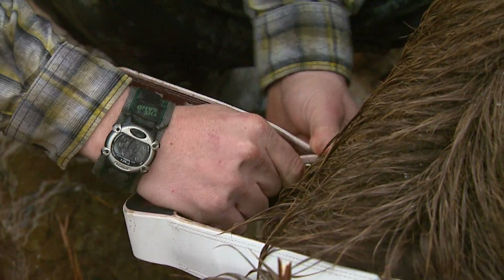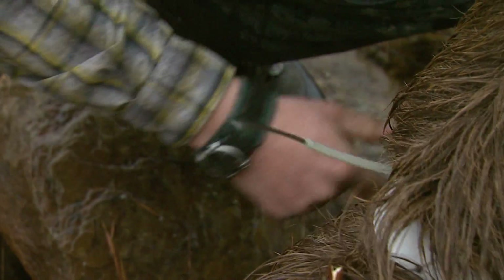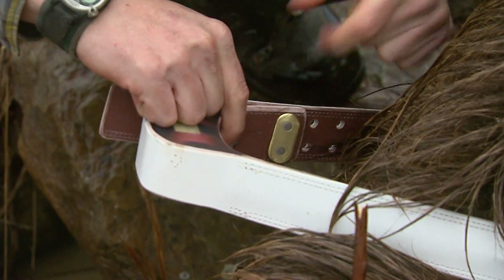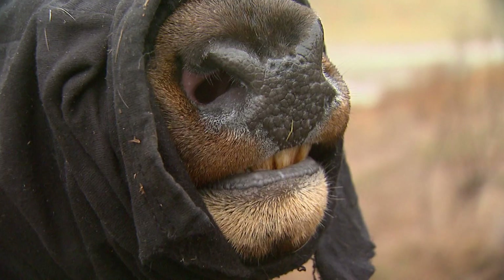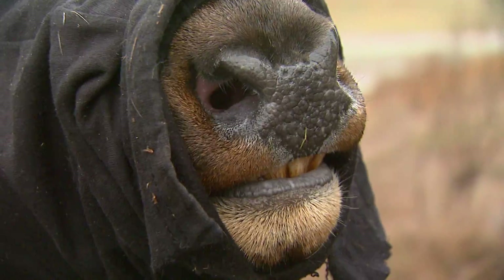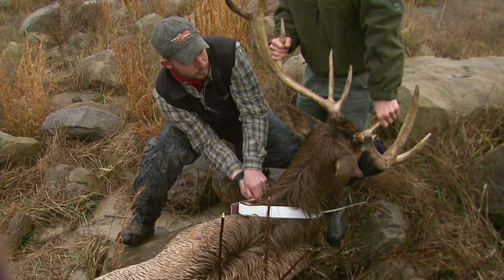This smaller elk is getting a VHF radio collar, and this allows us just to know when he's alive or dead — that's all we're going to use this collar for. He'll eventually, in a year or two, grow into a nice bull and we can track him, probably for the next two to three years.